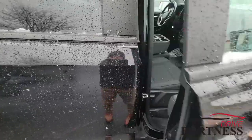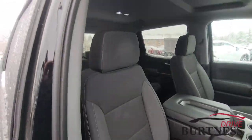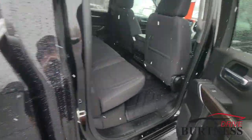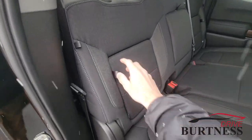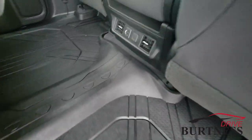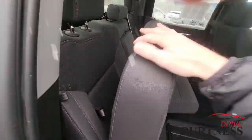We've got keyless entry in all four doors, so it makes it really easy to get into the truck. If the keys are in your pocket, just push that button and it will unlock or lock. Cloth interior, all-weather floor mats throughout the pickup truck. Crew cab model, so we do have a lot of space back here. We have storage inside the seats back here, and the seats do fold up with additional storage below. If you have any backseat passengers, we do have charging ports and ventilation back here as well.